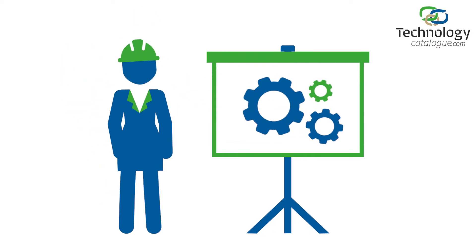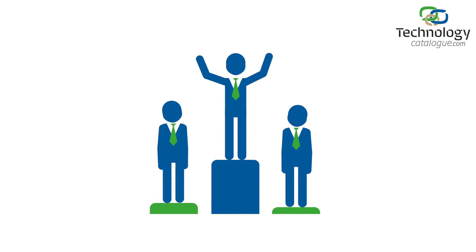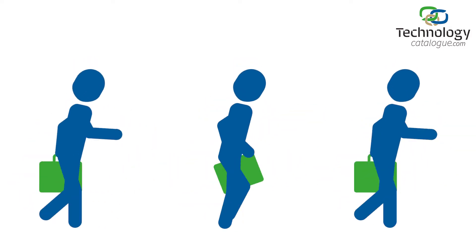There are new technologies hitting the market each day and it's getting more difficult for innovators like you to stand out. We know it's a fast-changing, ever-competitive and highly crowded environment we operate in.